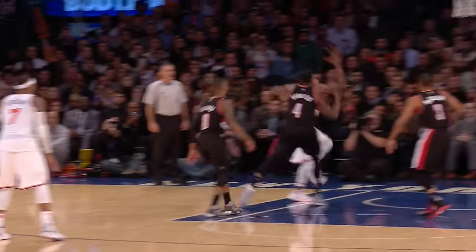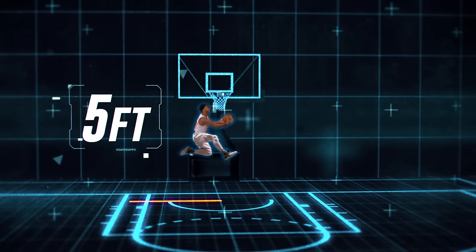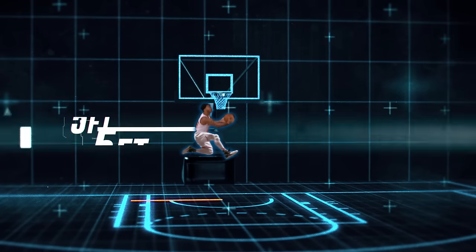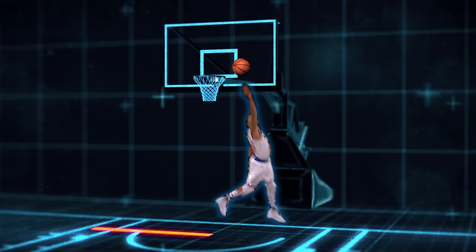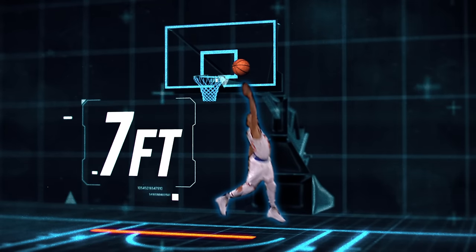Let's focus on what he does when he's airborne. As Rose takes off five feet from what he thinks is his destination — the left side of the glass — he realizes that the big man is not going to allow that. So the contortionist, as only he can do, calls an audible in midair and decides instead he will finish on the right side of the glass, which is now seven feet from his original launching pad.